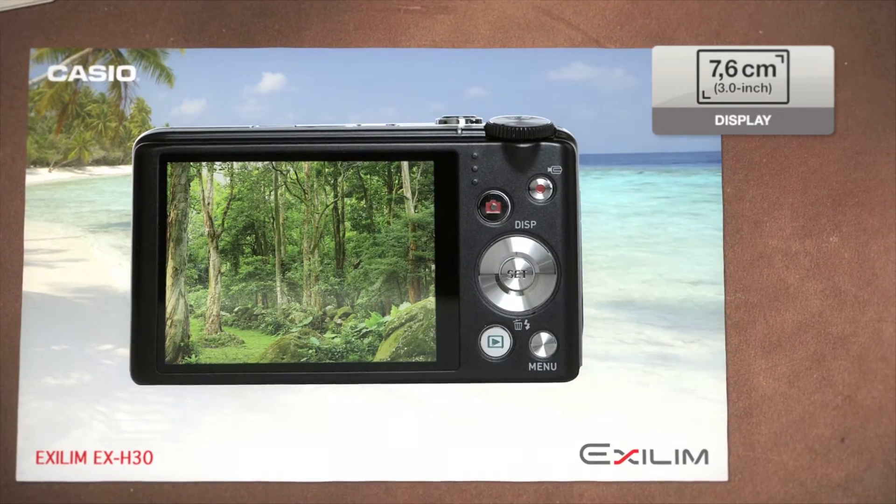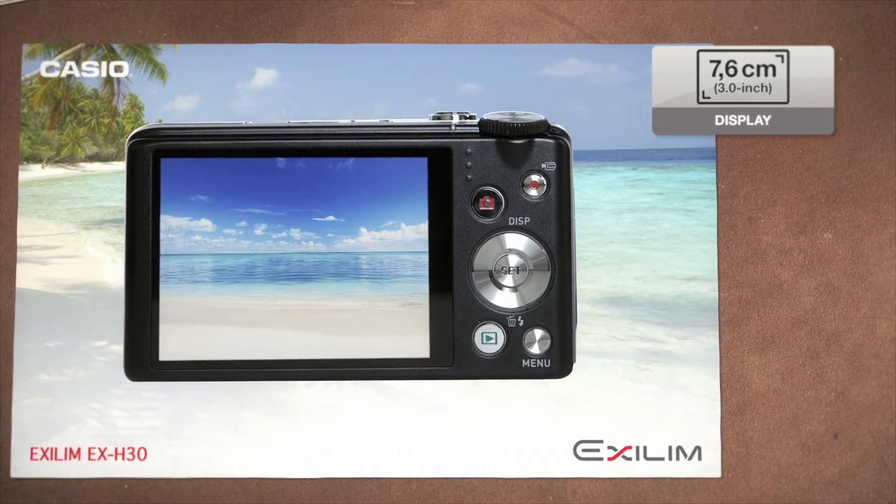The bright 7.6 cm TFT color display, with its large viewing angle and high contrast, guarantees a clear and sharp view of your subjects.